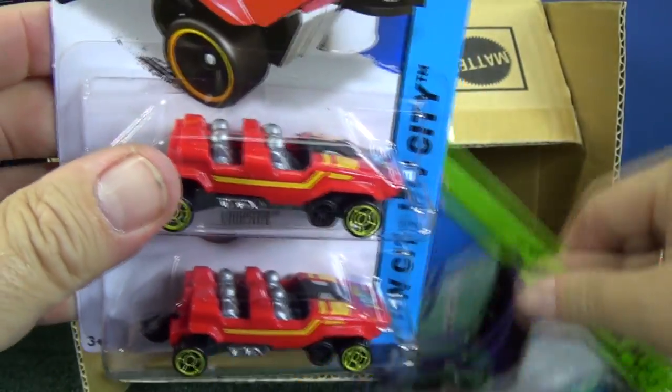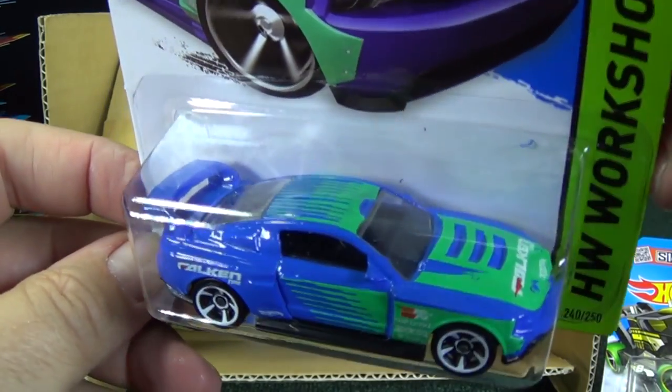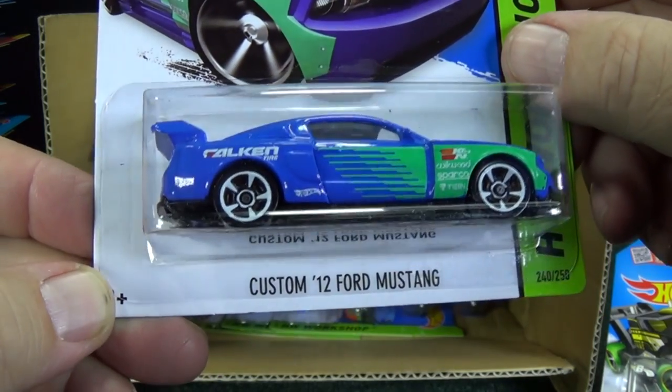I had suggested interior variations to a Mattel rep — I was talking to Miguel. I said why don't they come up with interior variations to make it fun for people who like to collect, and maybe it's finally going to come to fruition.